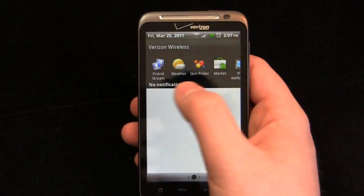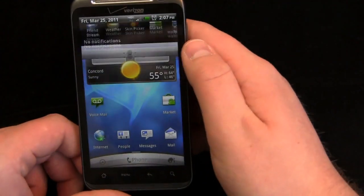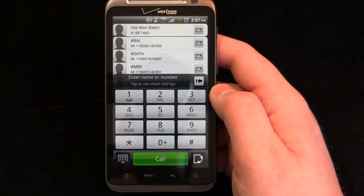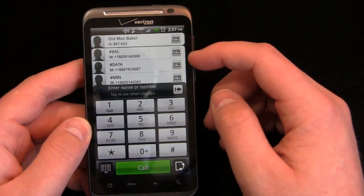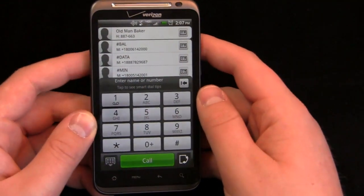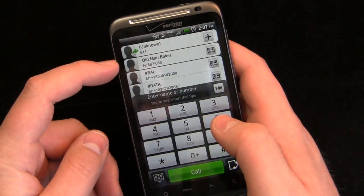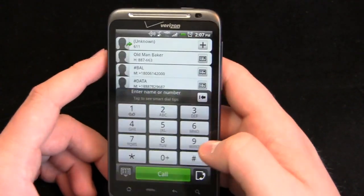Going back to Sense 2.0, you can see the carousel up top, which is very typical Sense 2.0. One change I've picked up on is that instead of grouping all numbers together — missed calls, received calls — it now puts a separator between those. So if I dial 611 and hang up, you can see it puts a separation so you know which are missed calls, which are received calls, and which are contacts versus a jumbled mess.